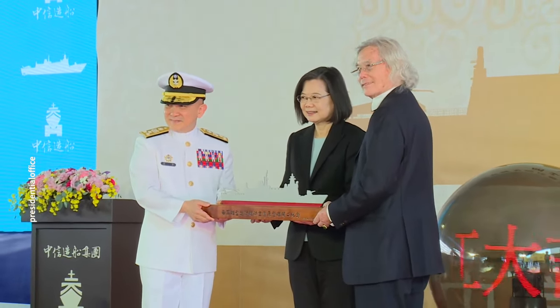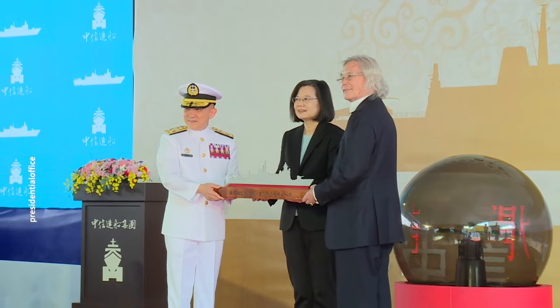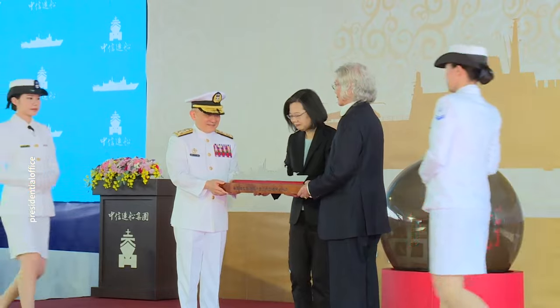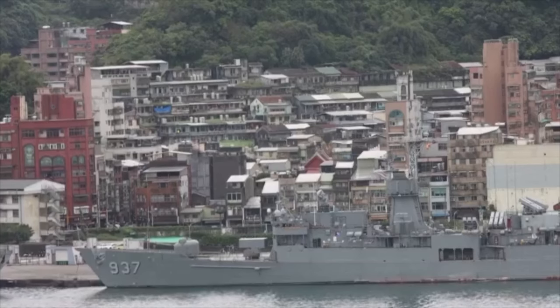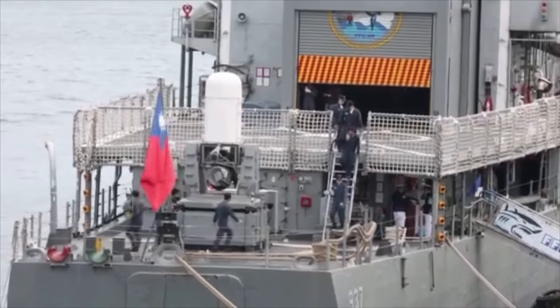On November 17th, a groundbreaking ceremony for Taiwan's light frigate took place, attended by President Tsai Ing-wen, Defense Minister Chiu Kuo-chang, and others. For those interested in Taiwan's military, the development of Taiwan's frigate has indeed been full of twists and turns.